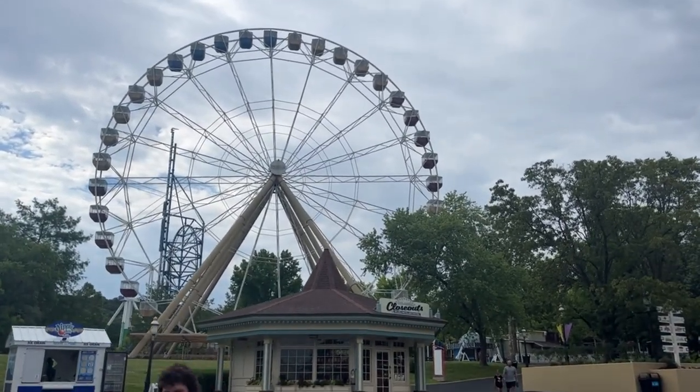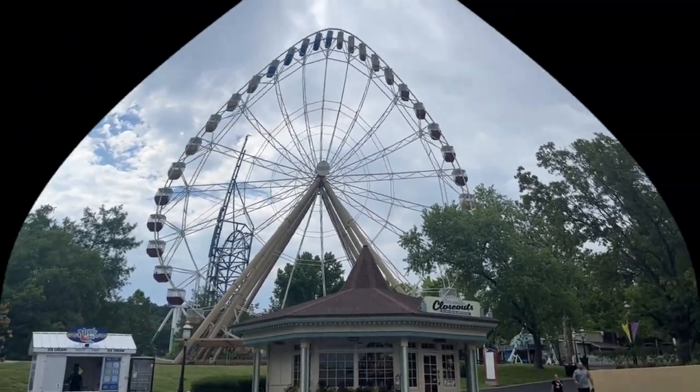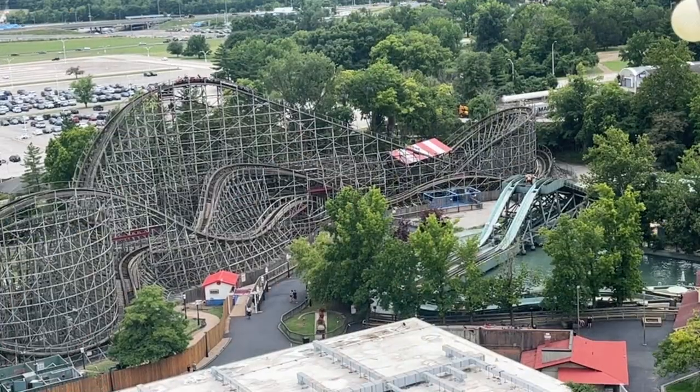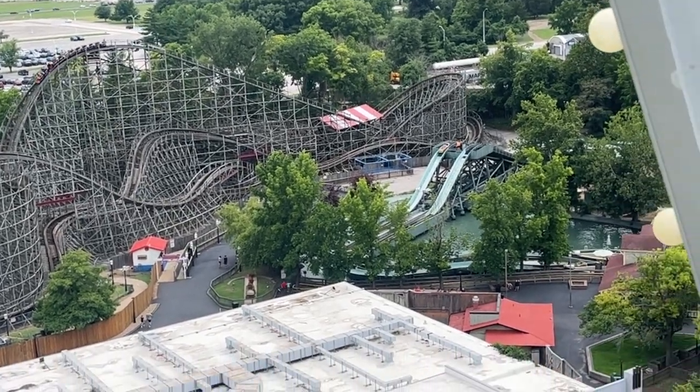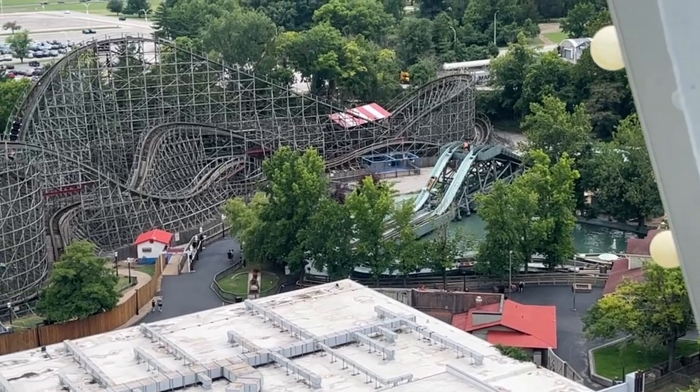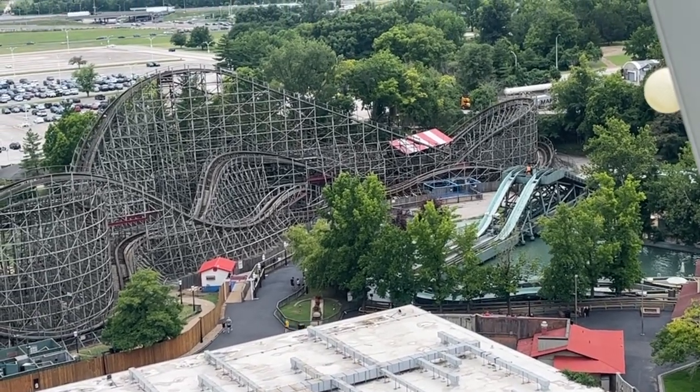It looks like that Ferris wheel is open, so let's give it a try. This is a slow-moving Ferris wheel — apparently it takes 12 minutes to go around, which I kind of found out when I got on, but whatever. I need to relax for a minute. I wonder what this coaster is. That building below it is Hall of Justice. Can't really see it, though.